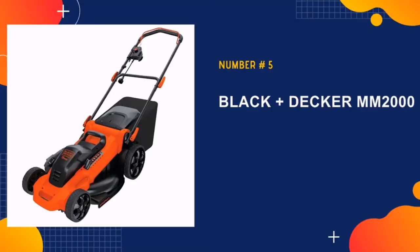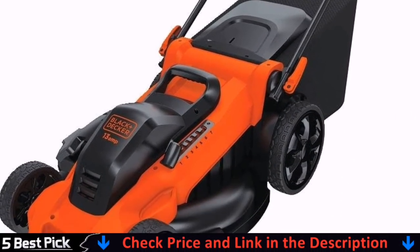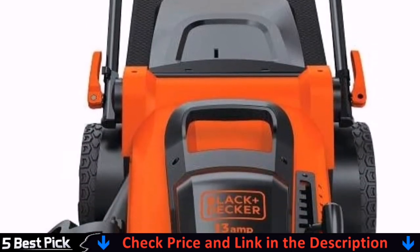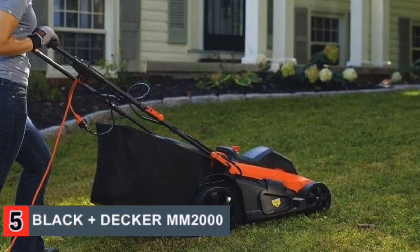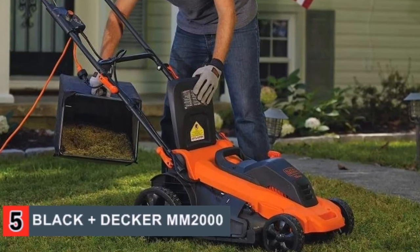Last in our list is the Black+Decker MM2000 Lawn Mower. The 20-inch cutting path of this electric mower gives it a very wide design, but this can help trim huge strips of your garden or yard at once, saving you plenty of time and giving you a much lower chance of accidentally missing a spot. The carrying handle on the front of the mower's frame makes it easier to carry than many others.